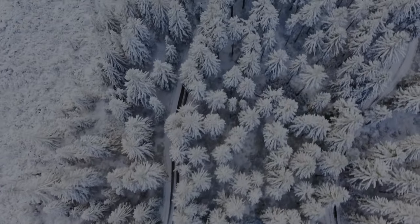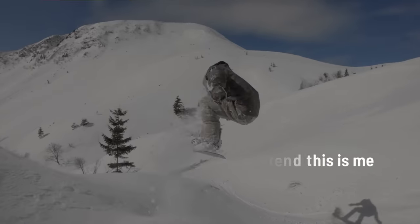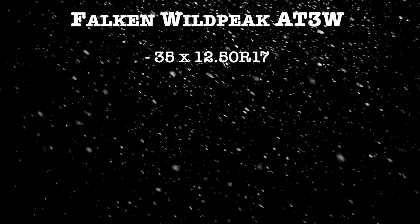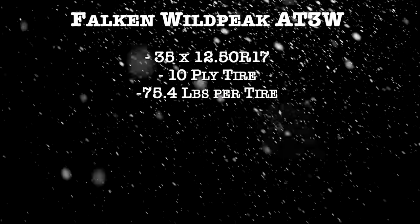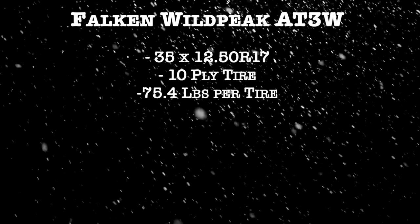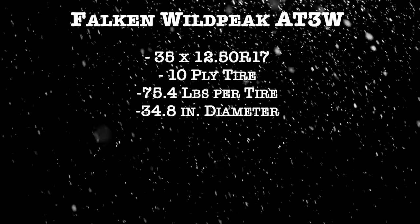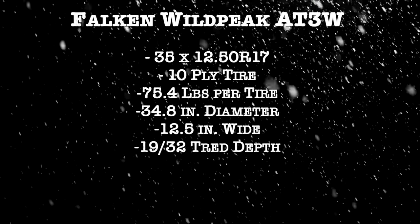If this tire were to get a trophy, it's the winter driving champ for sure — this is the tire I want on my vehicle for winter when I'm doing a lot of snowboarding. Comparing the same 35 by 12.5 R17 10-ply tire, it weighs in at 75.4 pounds — this is a heavy tire. The actual diameter is 34.8 inches, very close to a true 35. The actual width is 12.5 inches, and tread depth is 19/32nds.